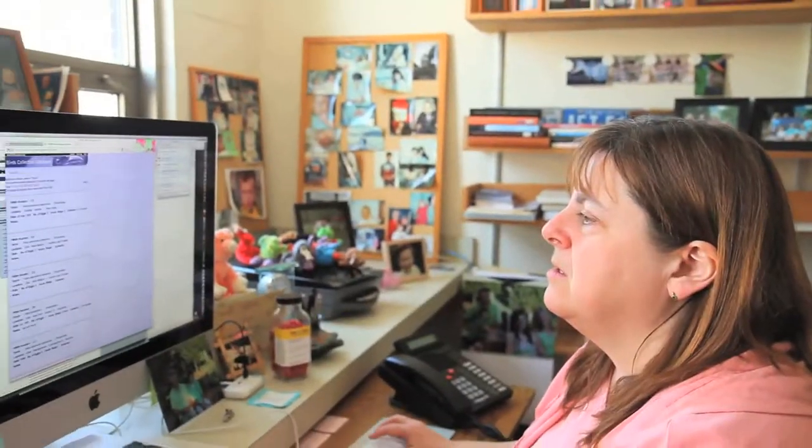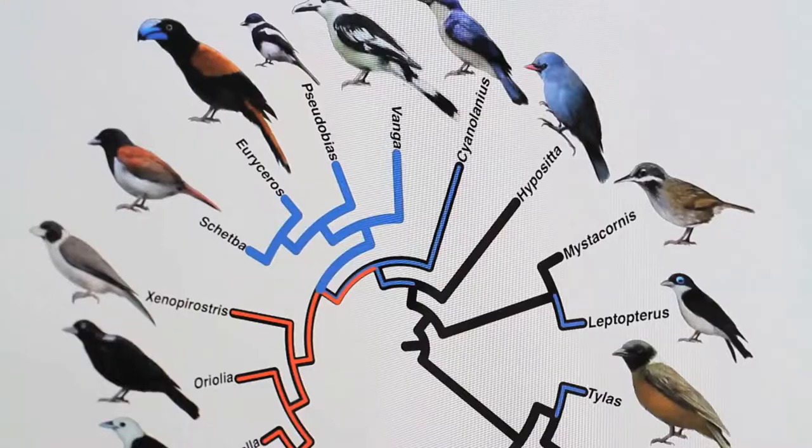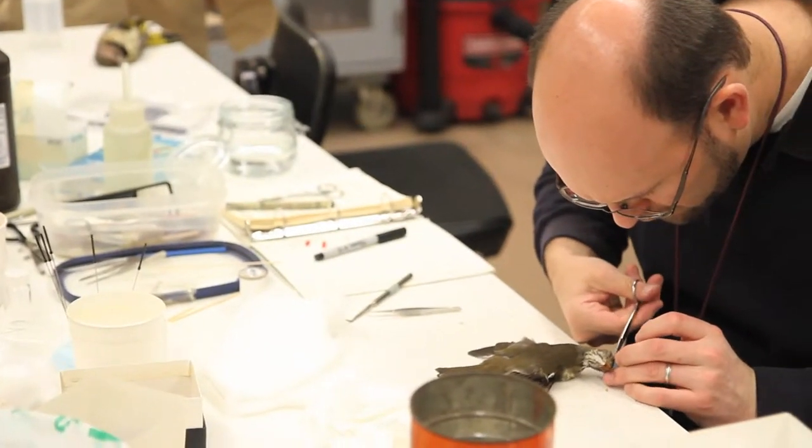My name is Shannon Hackett, and I'm the Associate Curator of Birds at the Field Museum. We're creating the Emerging Pathogens Project — this baseline database of the birds and small mammals and the things that live in them and on them, to treat the organism itself as a biodiversity survey, as an ecosystem to be fully explored.